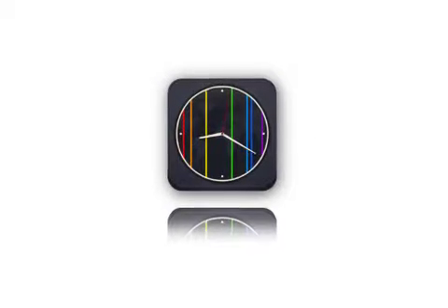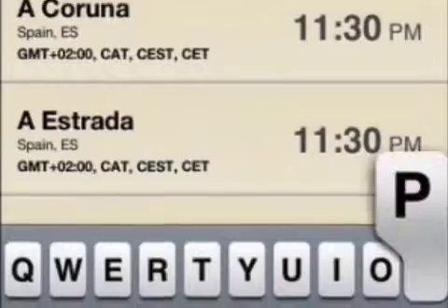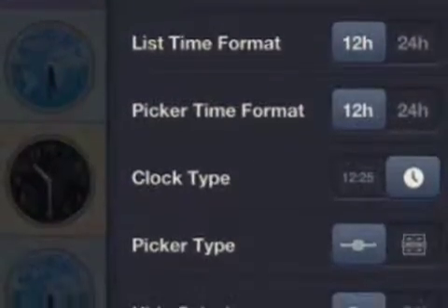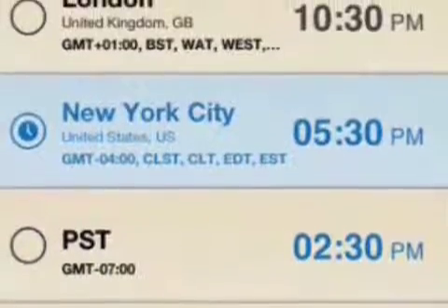Kiev-based developer in Voodoo today announces TimeZoner 1.2, an update to their time utility developed for iPhone, iPad, and iPod touch devices. TimeZoner is a simple and elegant application you can use to choose the perfect time to have your next international call with participants in different time zones.